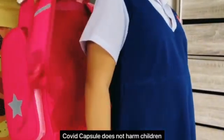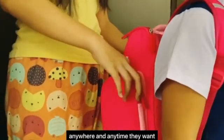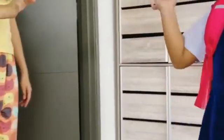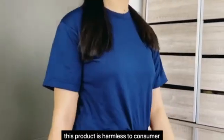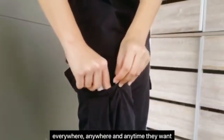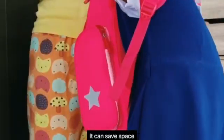COVID Capsule does not harm children. This product is harmless to consumers — they can bring it everywhere, anywhere and anytime they want. COVID Capsule can be tucked in your pocket during recreation and can be put inside your handbag, saving space inside your handbag.